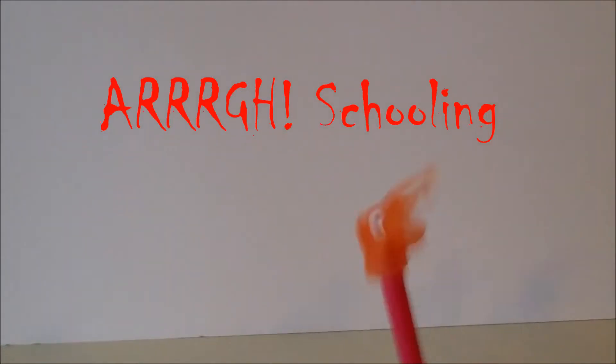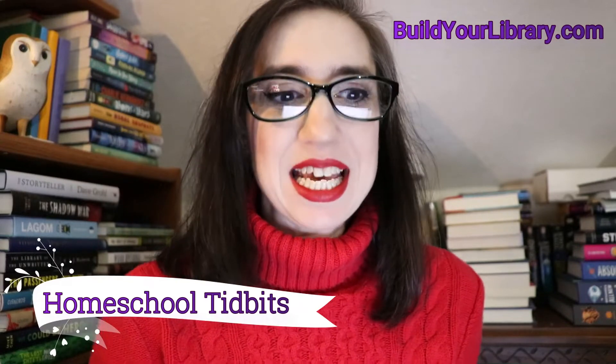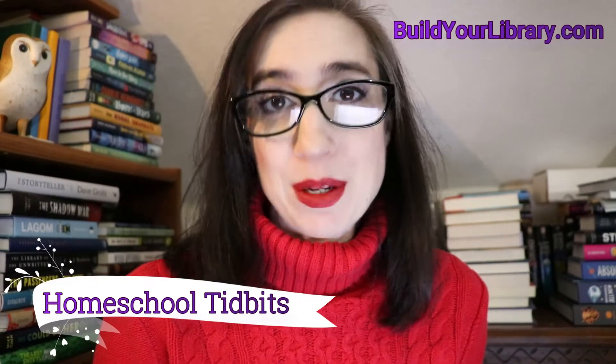Hey everybody, it's Emily at ARG Schooling, and welcome back to another episode of Homeschool Tidbits. This is episode three, and we're going to be talking about how to use living books today.